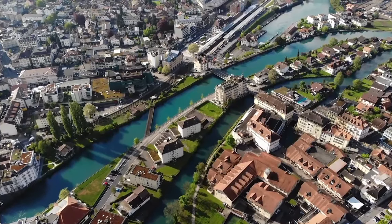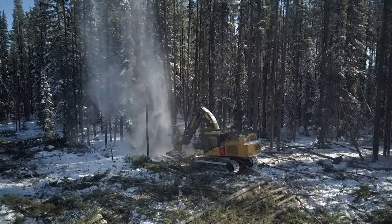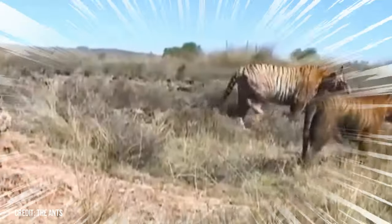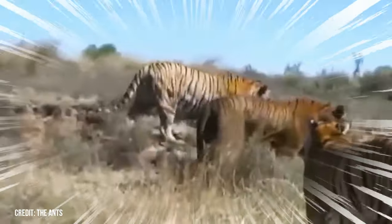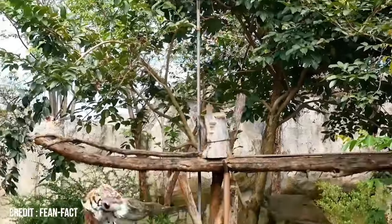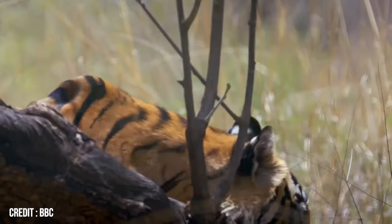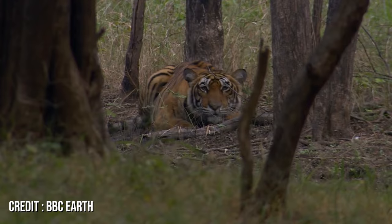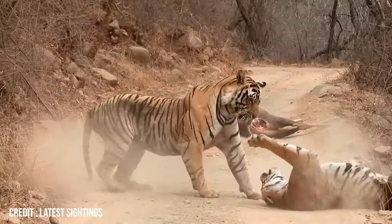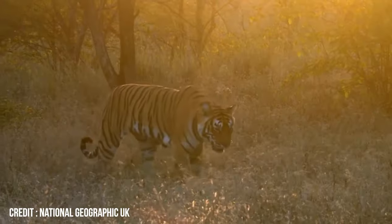Yet the threat doesn't end with hunting. As humans expand their territories, the dense forests and vast landscapes the tiger once roamed freely are disappearing. The insatiable march of human development, coupled with rampant deforestation, has fragmented the tiger's habitat. This not only reduces their hunting grounds, but also brings them dangerously close to human settlements, leading to tragic confrontations. The shrinking forests and encroachment of their territories have left these majestic creatures with fewer places to hide, hunt, and thrive.